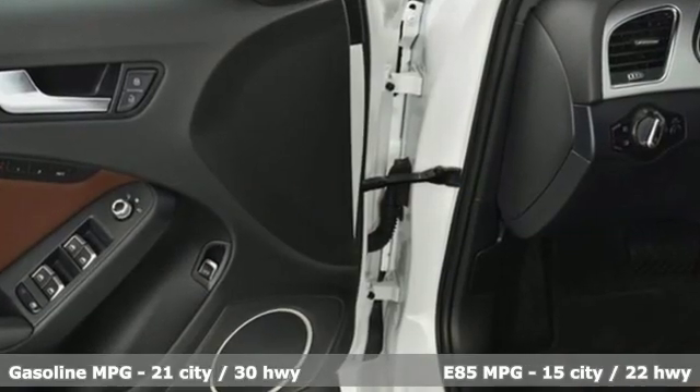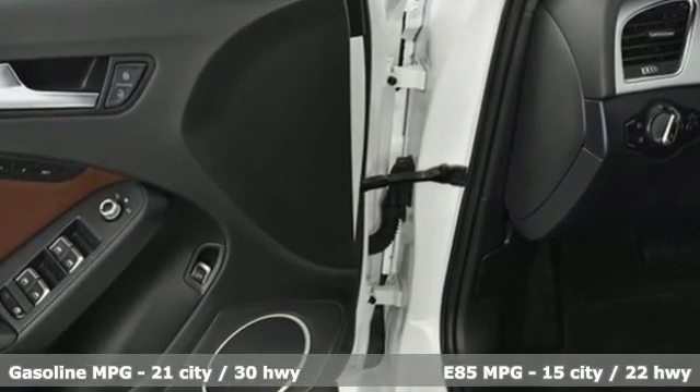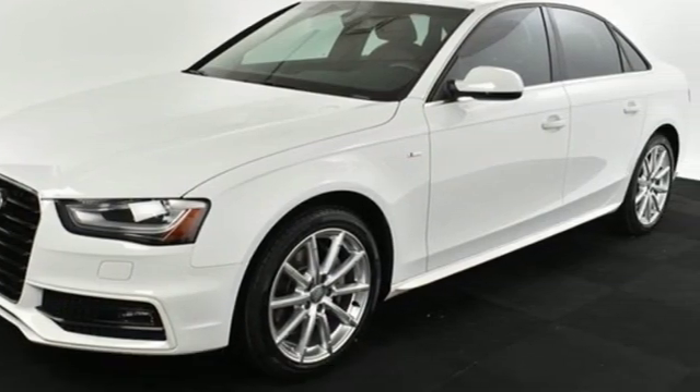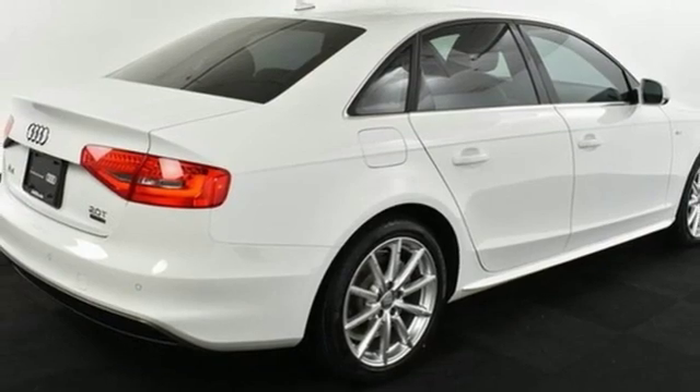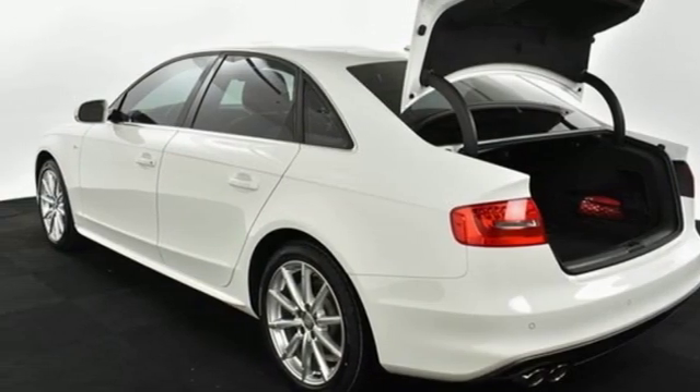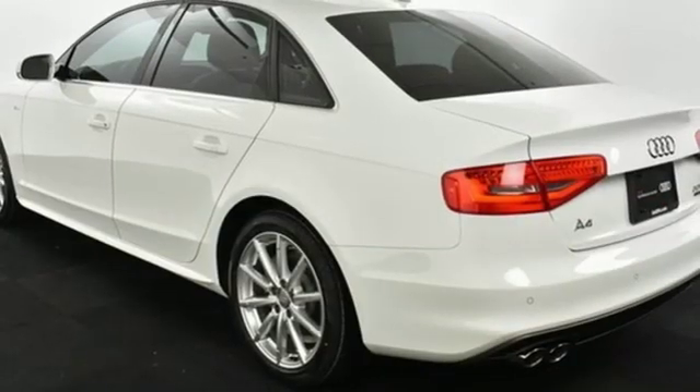External memory control, power heated mirrors, dual zone climate control, wireless phone connectivity, leather bucket seats, turbo inline four-cylinder engine, power sliding and tilting sunroof, gas pressurized shocks, and automatic transmission.